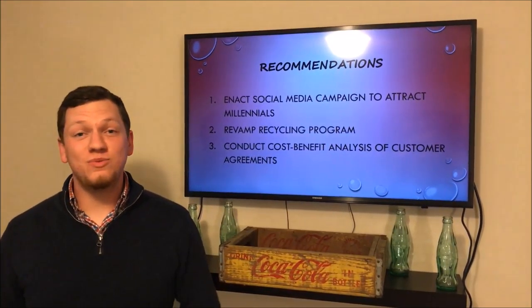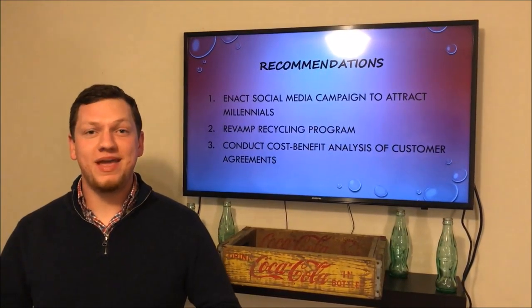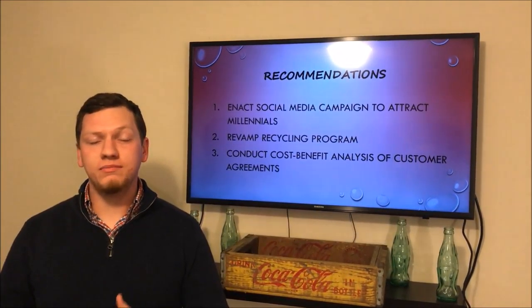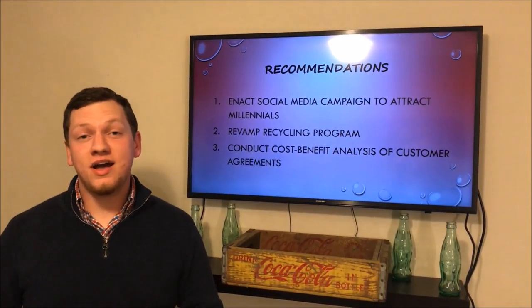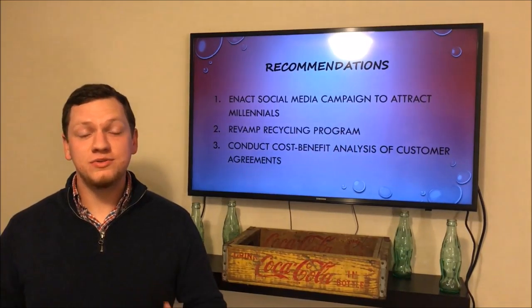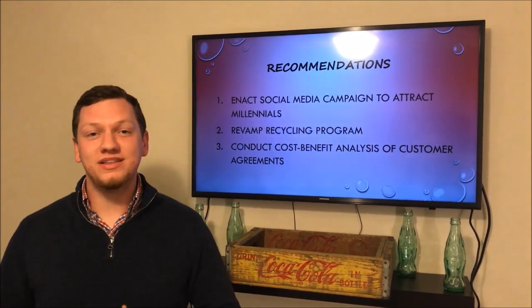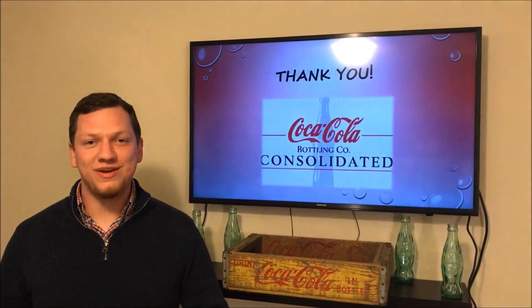CCBCC can also save inventory space by being more efficient in storing just two standard offered packages. To recap, if CCBCC runs an active social media campaign to attract millennials, revamps its recycling program, and conducts a cost-benefit analysis of its customer agreements, then it will be well on its way to being a leader in the bottling industry. Thank you very much.